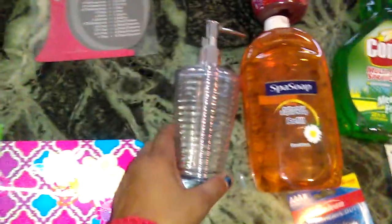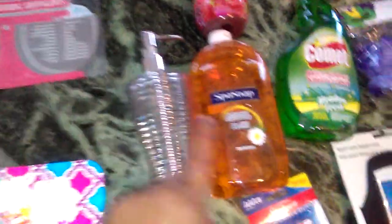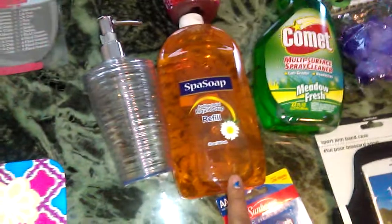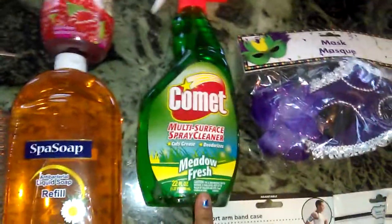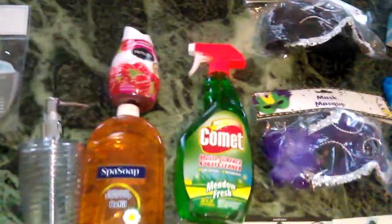I bought this clear acrylic soap dispenser — I like the silver pump top on it. I also bought this spa antibacterial liquid soap refill. I simply bought that for work because we needed soap in the bathroom, so it was inexpensive.